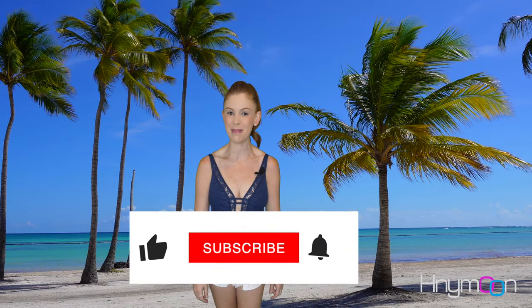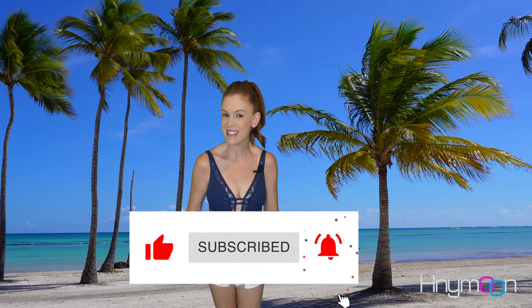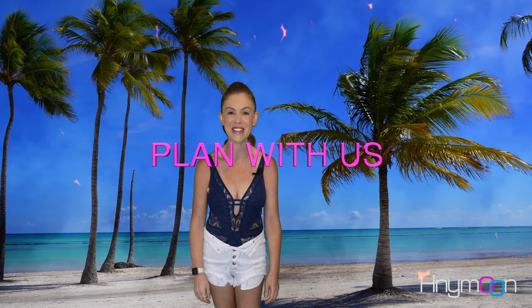Before we jump in, if you're planning a Sandals honeymoon or a romantic Sandals vacation, please hit that like button and subscribe to our channel. Also, be sure to ring that bell so you're notified the moment we release our next video. Every week we release great information that will help you be more informed when planning and booking your next Sandals vacation.